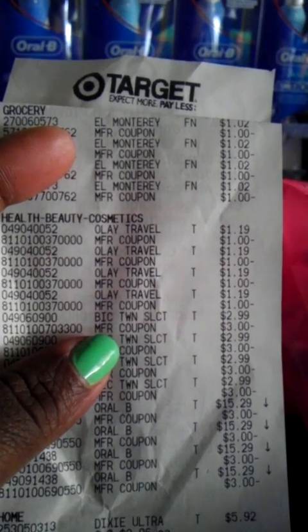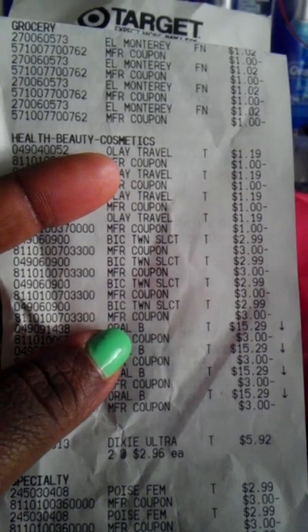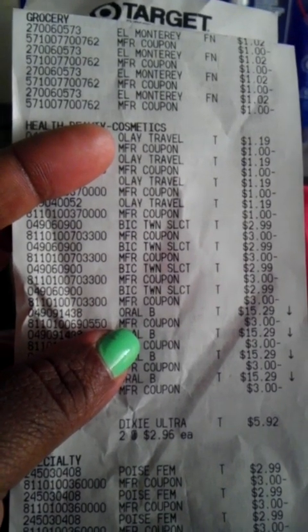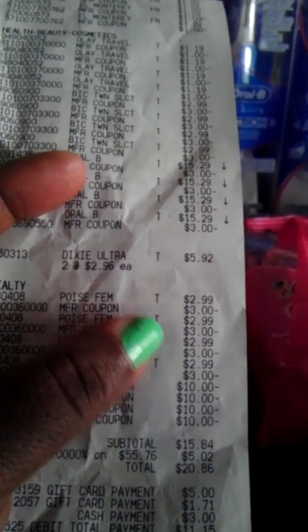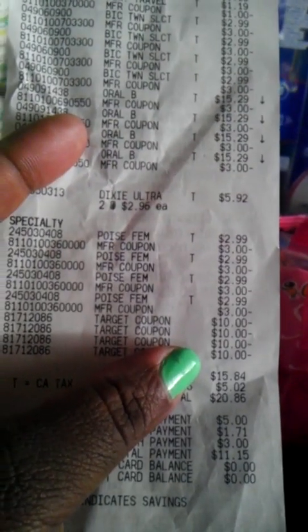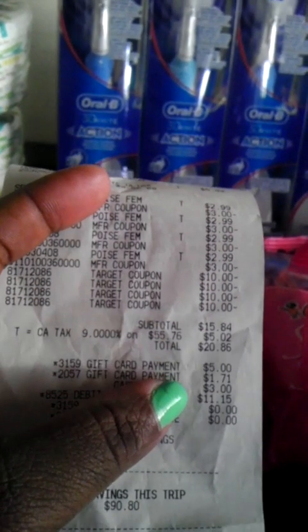The BIC shavers are $2.99 and I used a $3 off manufacturer coupon. The Oral-B rechargeable toothbrush with charger is $15.29 and I used the $3 off manufacturer coupons. The Dixie bowls were $2.96 each — I may return those since I didn't get the overage I expected. The Poise is $2.99 each and I used the $3 off manufacturer coupon. The $10 off Target coupons were applied to the Oral-B rechargeable toothbrushes. My subtotal came out to $15.84 and tax was $5.02.